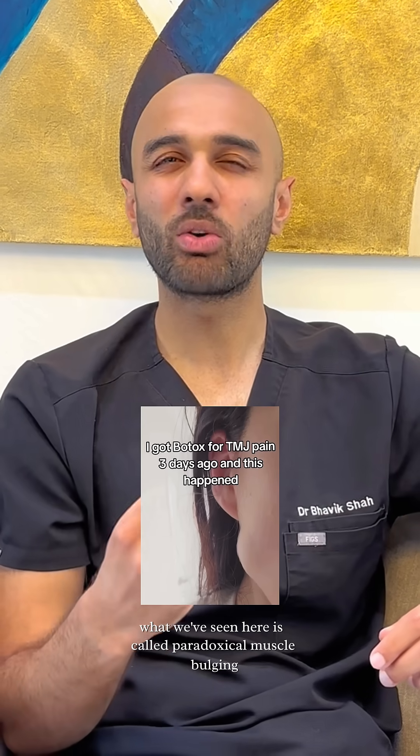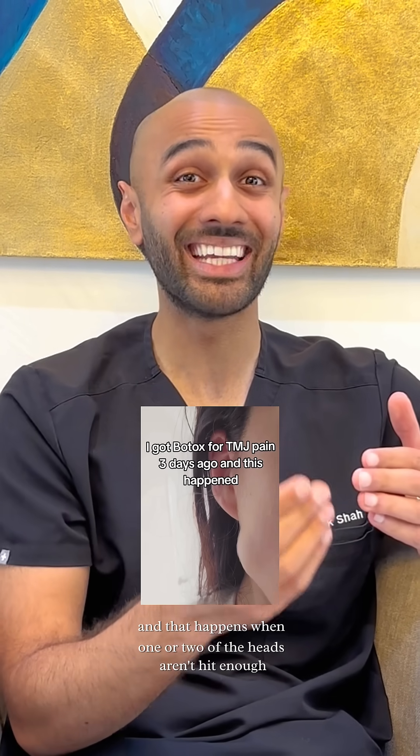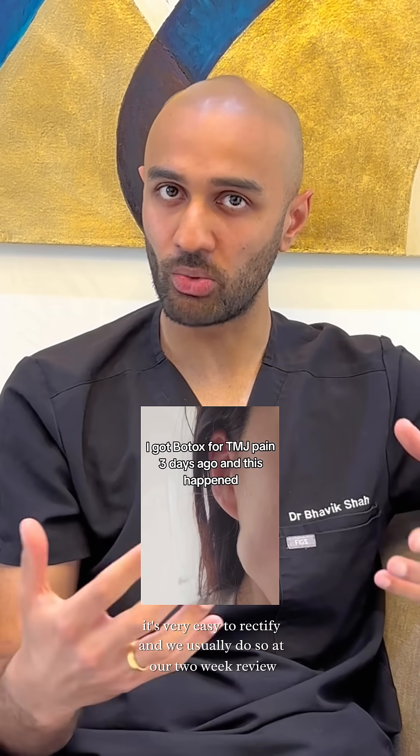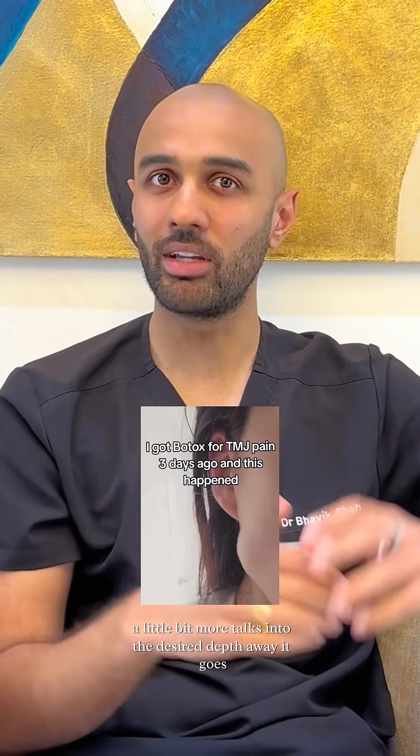What we've seen here is called paradoxical muscle bulging, and that happens when one or two of the heads aren't hit enough, so they bulge through the other. It's very easy to rectify and we usually do so at our two-week review — a little bit more Tox into the desired depth, and away it goes.